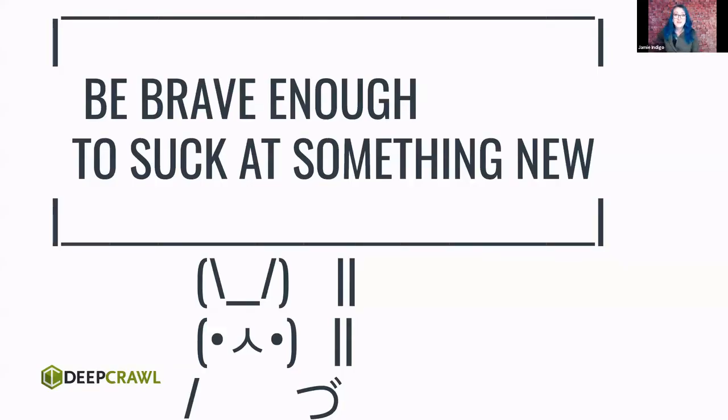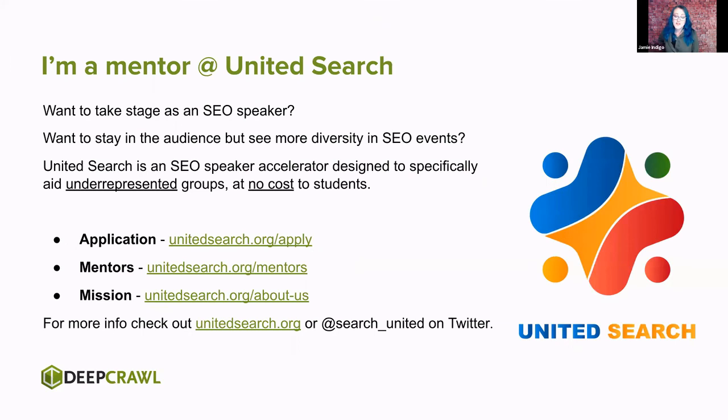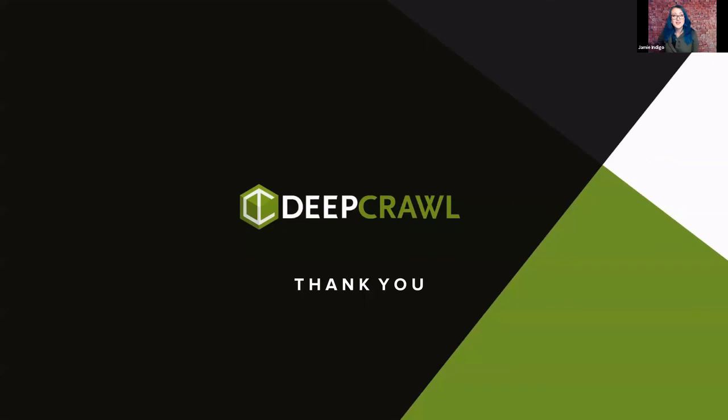Be brave — be brave enough to suck at something new. It's okay if these things seem foreign and don't make sense yet. There's a great community out there that is excited to learn with you. If you're looking to take the stage and be one of those people excited to learn in public and help others learn, apply to UnitedSearch — I'm a mentor there and would love to help see new diverse speakers up on stage. Let's do this together. Thank you so very much. I am Jamie Indigo and it's been an absolute pleasure to share this time with you.